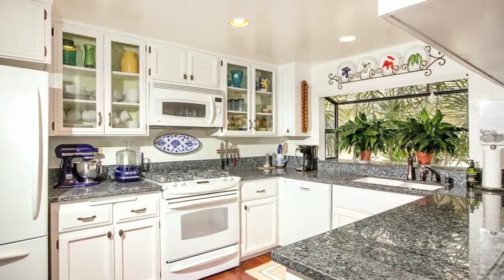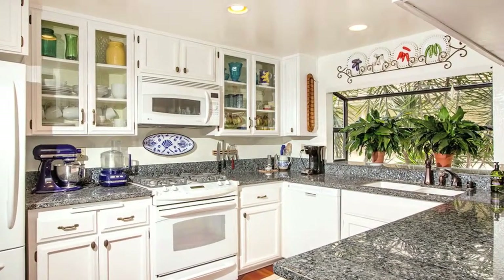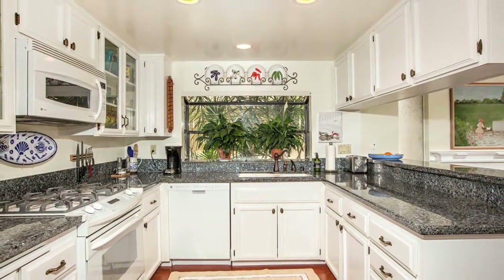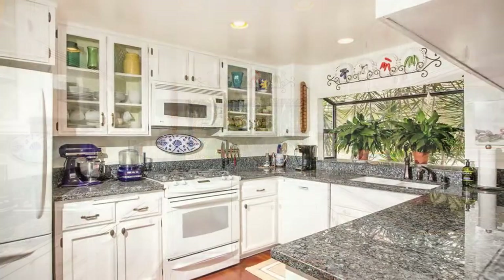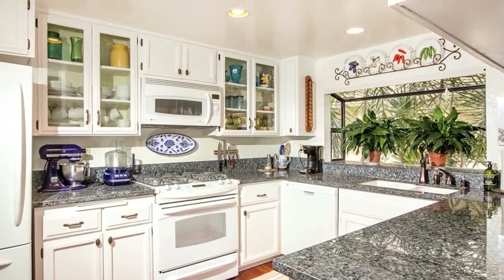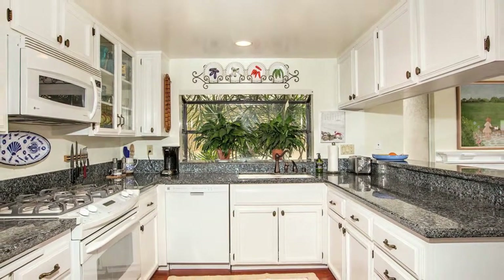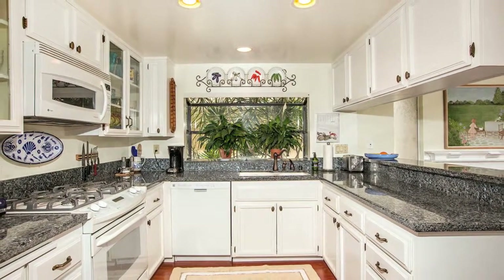If you enjoy cooking, this upgraded kitchen is one you will love. There are granite countertops and a nice pantry. It also has a dual fuel range, microwave convection oven, dishwasher, and a large Kohler sink. You have heard the kitchen is the heart of the home, and you do feel that here.